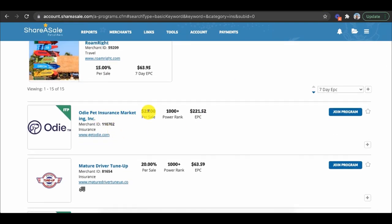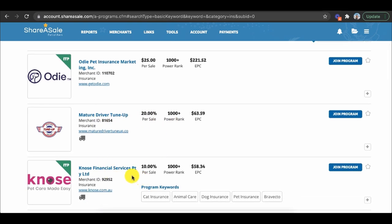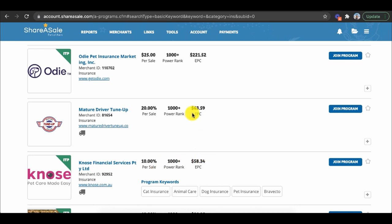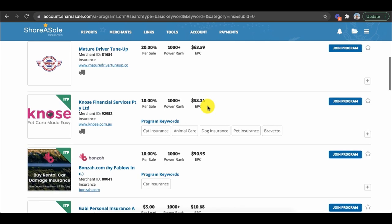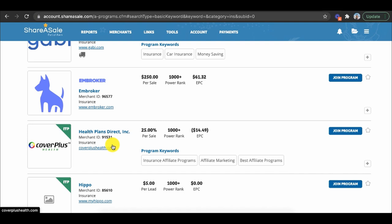On ShareASale you can see all these different categories — accessories, financial, education, domain names, gifts, home and garden. In the financial category they have pet insurance at $25 per sale, financial services at $63 EPC, some programs averaging $221 per sale, car insurance, health plans at 25% per sale, and even $250 per sale options. All of these programs are free to join.